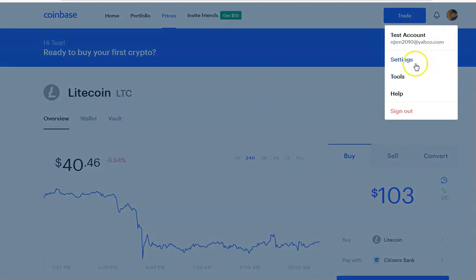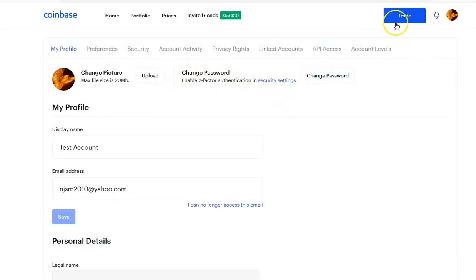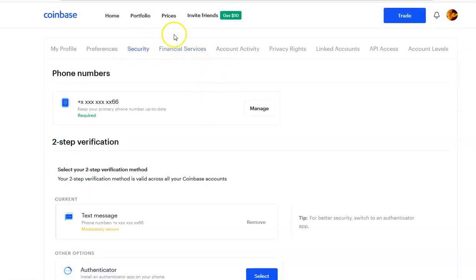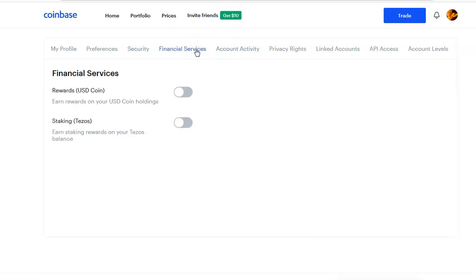If you want to change your security settings, go up to your profile and hit Settings. This is where you change preferences and security. I would suggest you put an authenticator on here. Under Financial Services, you can earn rewards and turn that on, and you can do staking as well — but that's outside the scope of this video. This is where you take care of that kind of stuff.